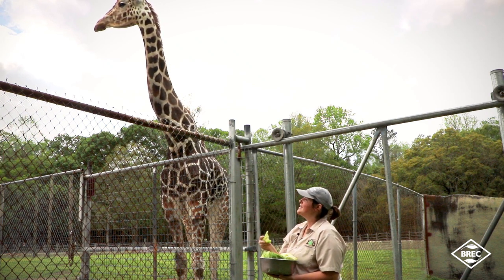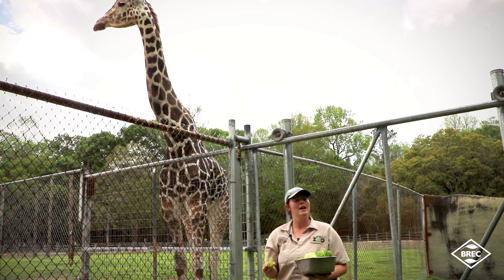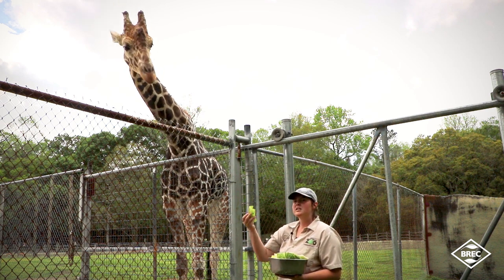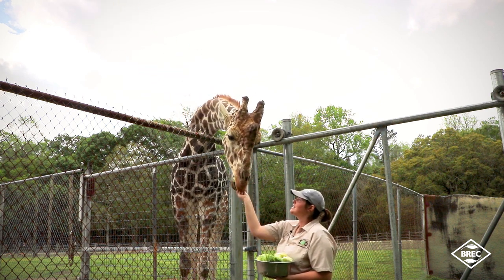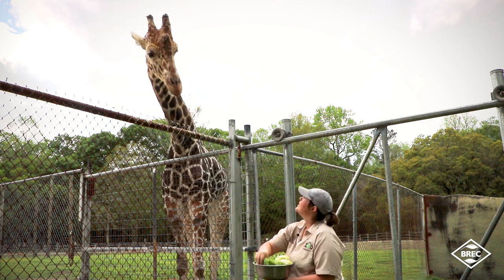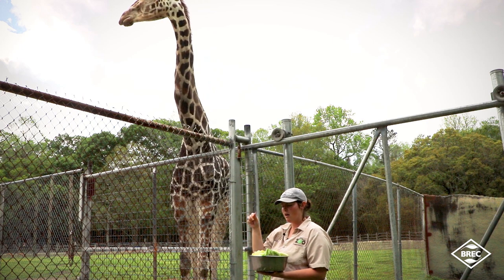They'll wrap their tongue around the lettuce to grab it, and they use their tongues the same way in the wild when eating off branches. They'll wrap their tongue around a branch and slide it all the way down to get all the leaves off. They don't particularly eat the branches themselves — they just pick all the leaves off.